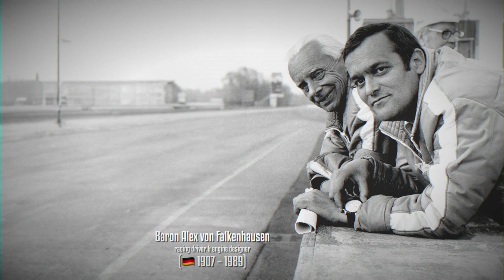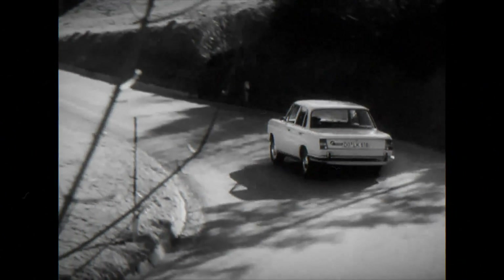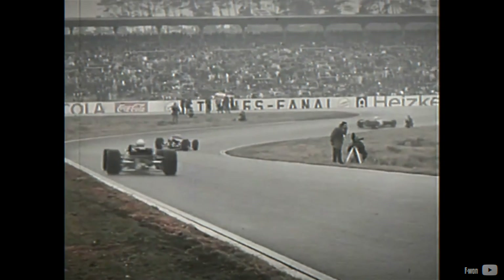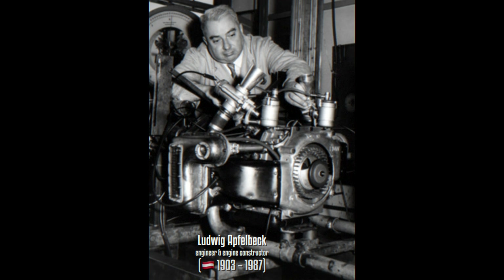It begins again with Baron Alex von Falkenhausen, a racing driver and engineer who designed the famous 1.5-liter M10 engine in the 1960s. Besides its use in road cars, it was also utilized in Formula 2, thanks to the innovative technique and patented designs of Ludwig Apfelberg, who convinced BMW's executives of its potential.